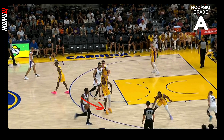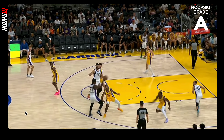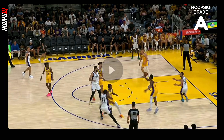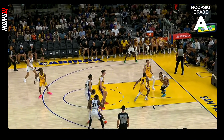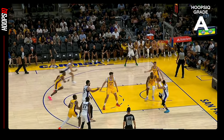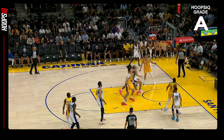Here, Bronny gets caught ball watching. He's on the wing and his man is in the corner. He's too high, his head is turned towards ball, not paying attention to what his man is doing. He's able to adjust with his athleticism and still get a hand on it and deflect the pass. But again, now he's jumping all over the place — he really needs to just play solid D and keep the hands in the passing lanes.